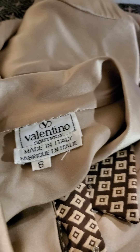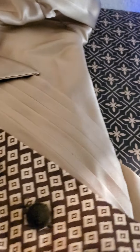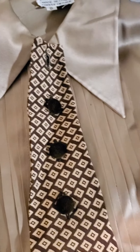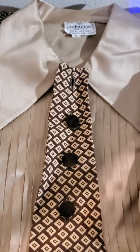The next one is Valentino. Okay, this is a blouse.